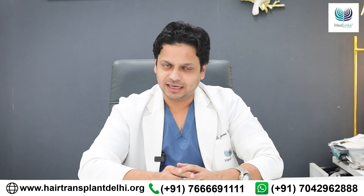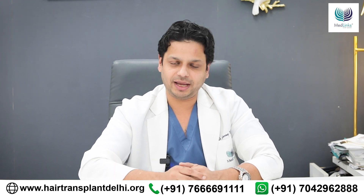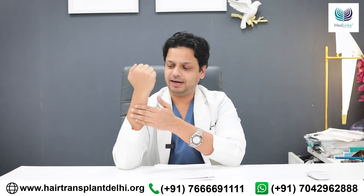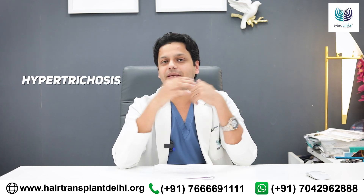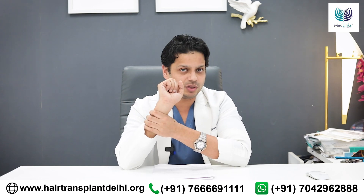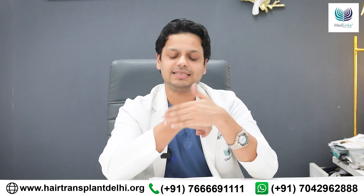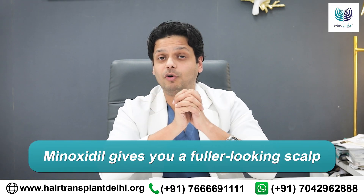Minoxidil reduces hair fall by prolonging the growth phase of your hair, but that's not all — it also stimulates some dormant follicles. For example, if minoxidil is applied on a patch of skin, small baby hair will grow, which is called hypertrichosis. We, being mammals, have hair follicles across our body that are very thin and may not be visible to the naked eye. Minoxidil thickens and elongates these baby hairs, and while not to the extent of scalp hair, they can help make your hair look fuller.